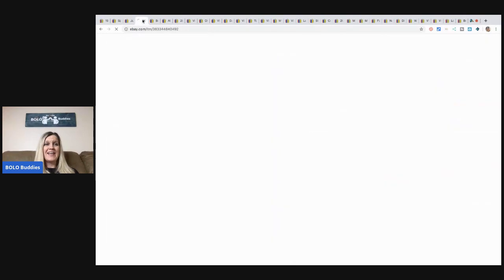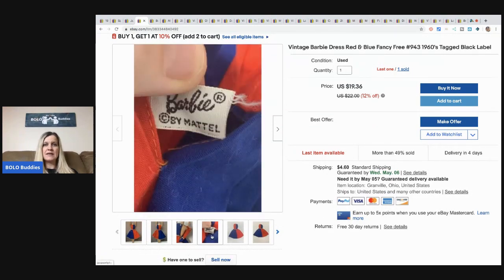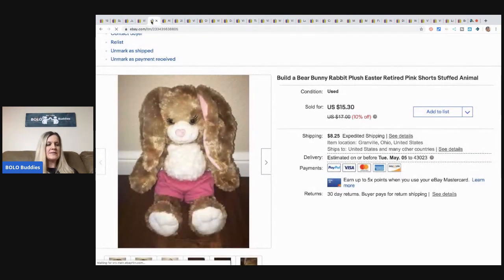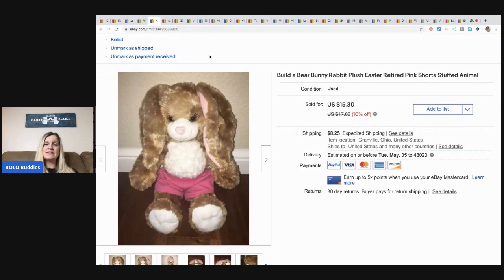The next item is this vintage Barbie dress — it's red and blue, called Fancy Free. It's tagged with the black label tag and I sold it for $19.36. This came in a vintage Barbie haul from a thrift store and there were actually two of them, so I have another one listed. I always link my eBay store, Poshmark closet, and Mercari store in the video description — you're welcome to check them out and make an offer. Just please let me know you watch the channel in your offer.